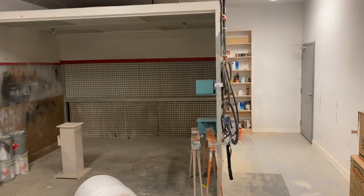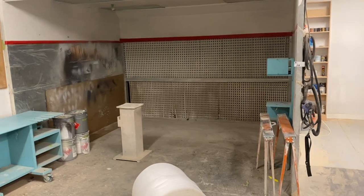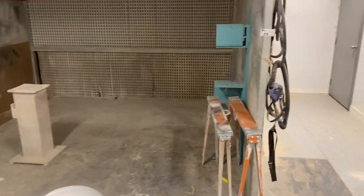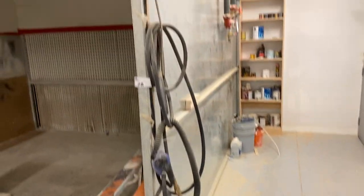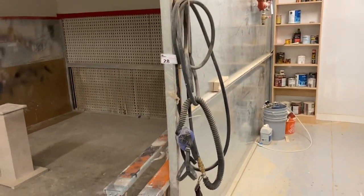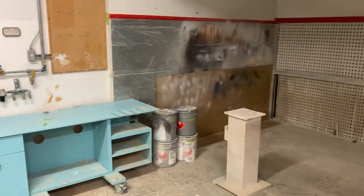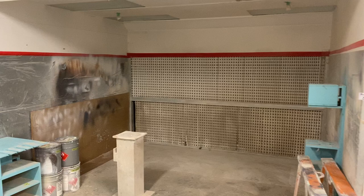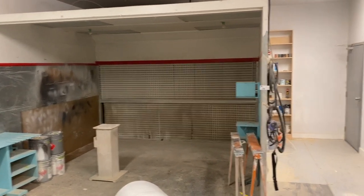Lot number 28 is a very nice industrial paint booth. It comes with ventilation, a pedestal, and a fresh air mask connected to the outside — pretty cool. There are also some cabinets to work with. It's a very large paint booth, about 10 feet. Check that out.